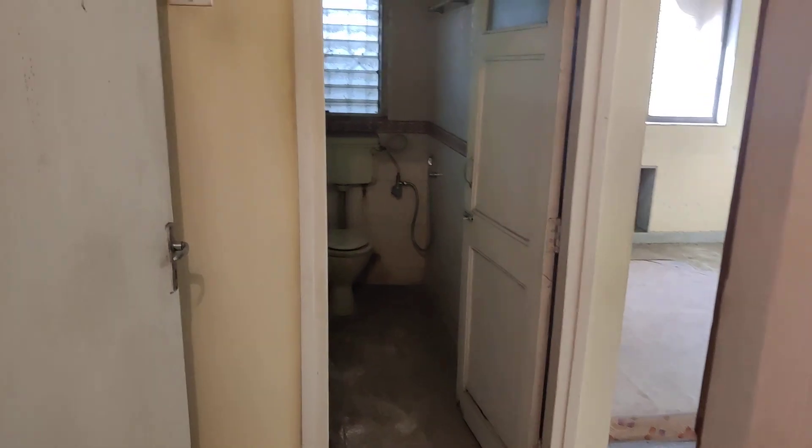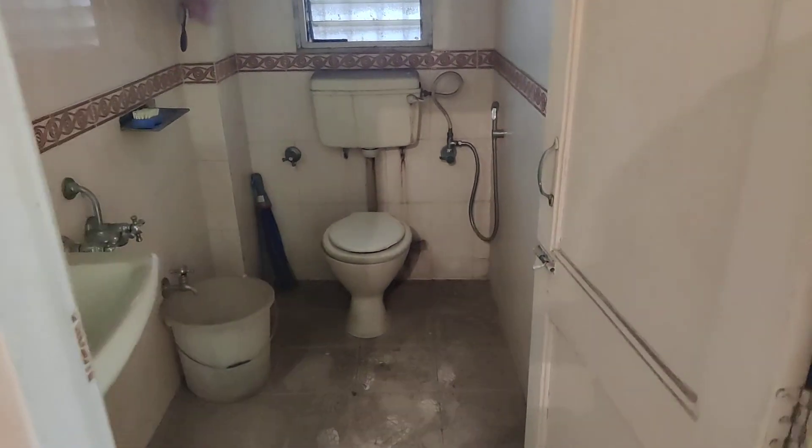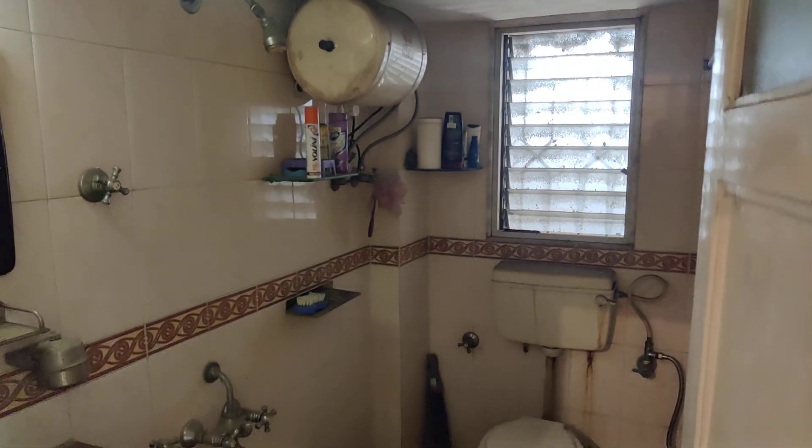This is the master bedroom with the attached proper western washroom. There is a big geyser with 2 wardrobes.